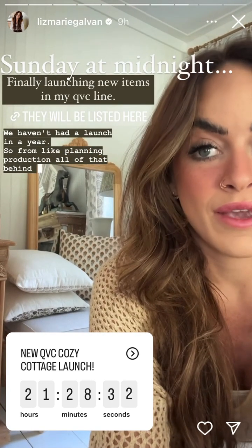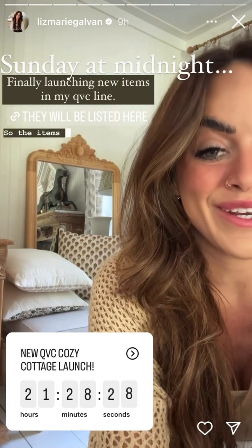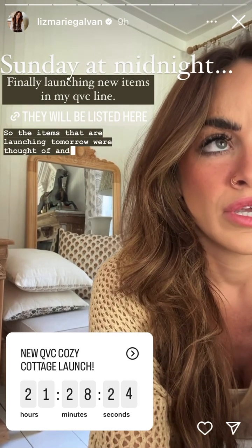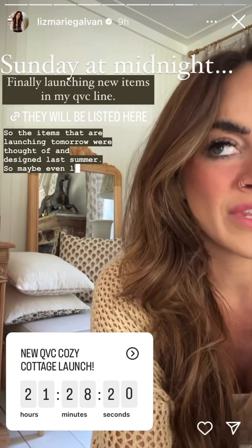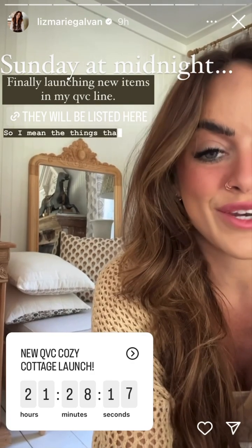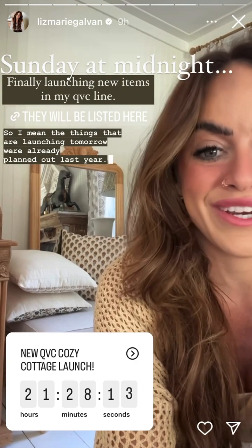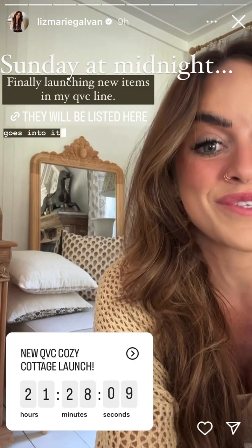We haven't had a launch in a year. From planning to production, all of that behind the scenes takes so long. The items that are launching tomorrow were thought of and designed last summer — maybe even the beginning of last summer. So the things launching tomorrow were already planned out last year. It's crazy how long it takes and how much work goes into it, so I'm so excited.